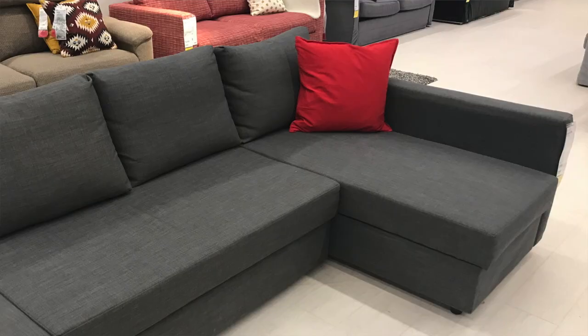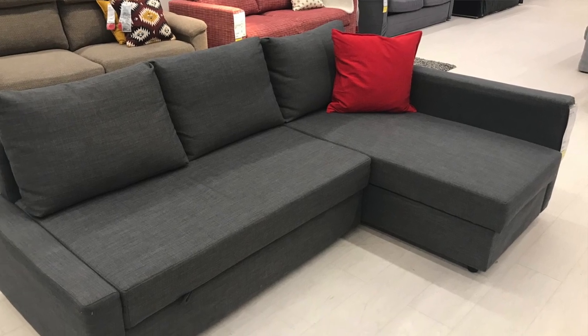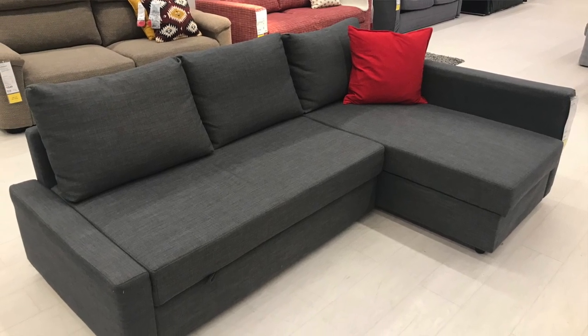Another sofa I had considered buying is one available at IKEA. It's small, it's a sofa bed, and it also has a space for storage — I'll link it in the description box down below. The reason I didn't get that one is because the online reviews weren't great, but my friend has owned it for a few years now and she hasn't had any issues with it. So I definitely think it's a good option for a small space.